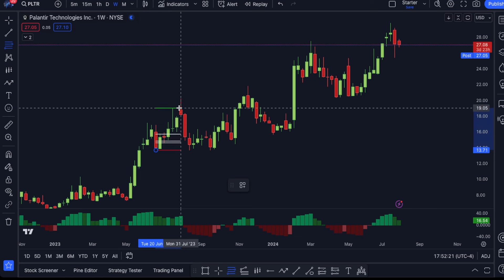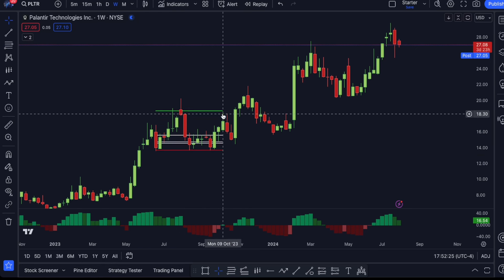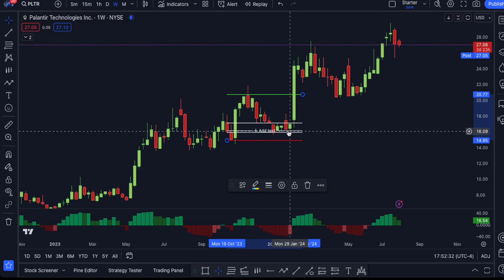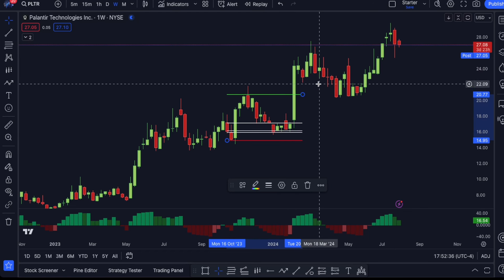You can see that every single time we have a pop, we could have accumulated down at our golden zone, taking profits at equal highs. Same exact setup here where we go from swing low to swing high — we were waiting for price to accumulate within this area and looking to take profits up at equal highs.